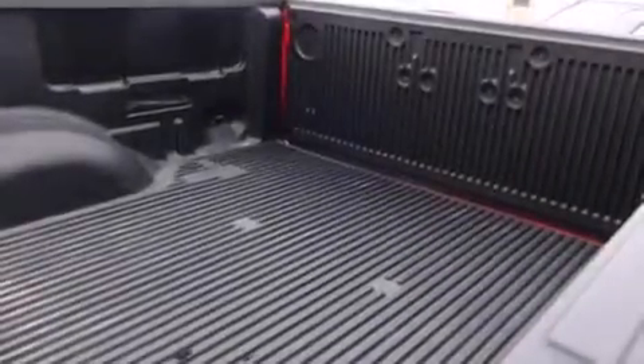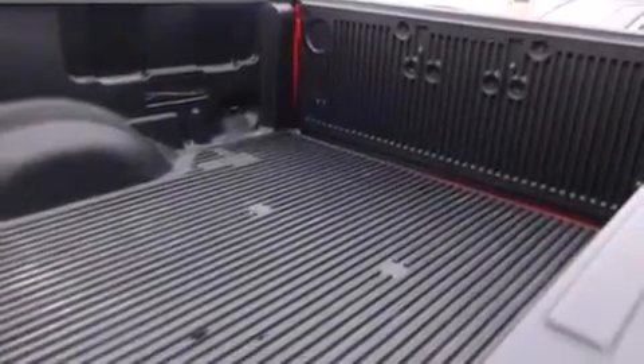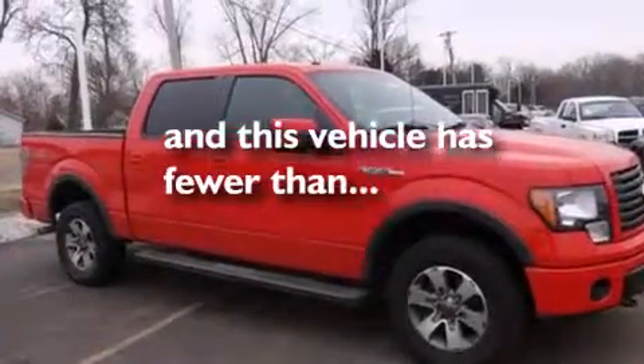Also included are premium fog lights, dusk sensing headlights, tinted glass, and this vehicle has fewer than 30,000 miles on the odometer.